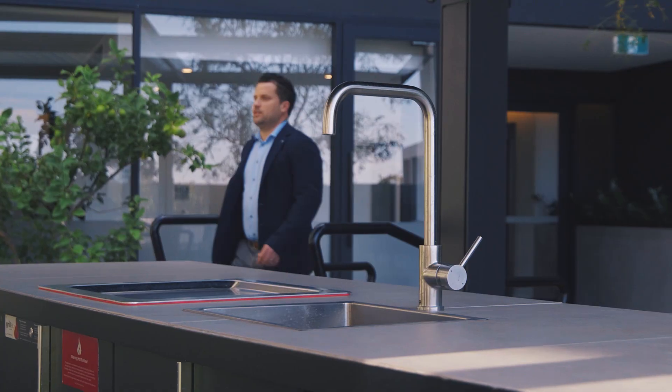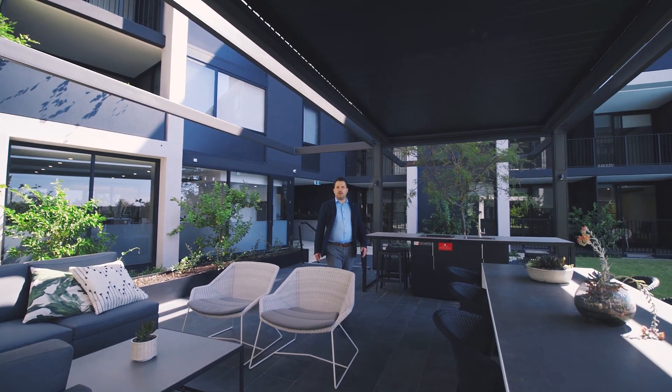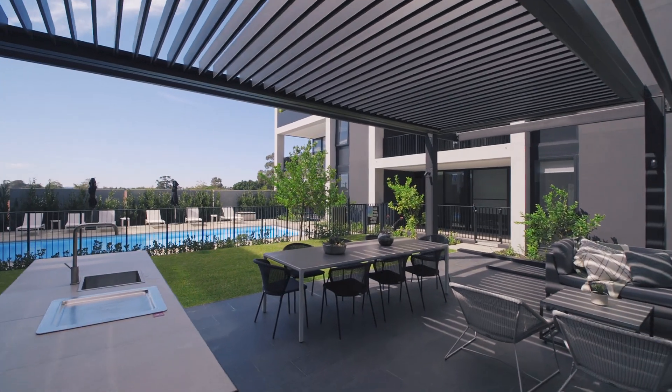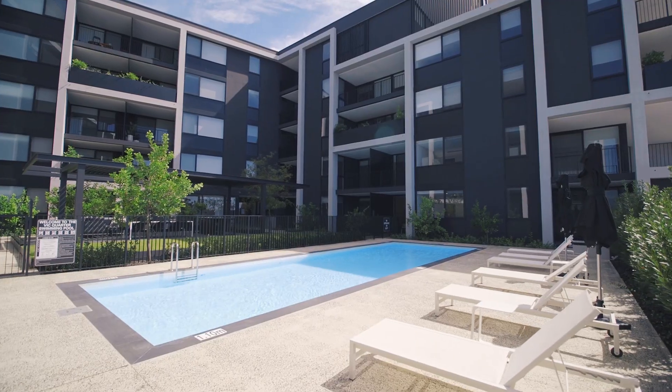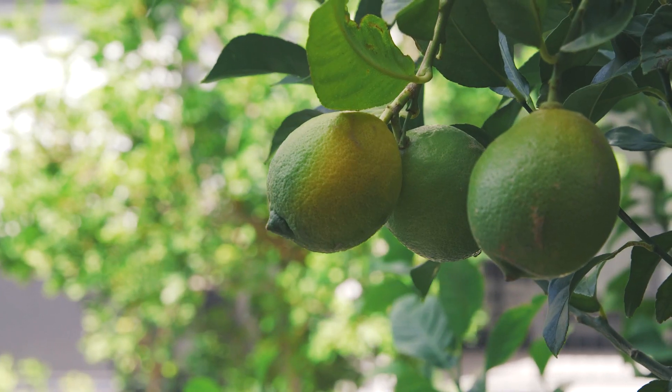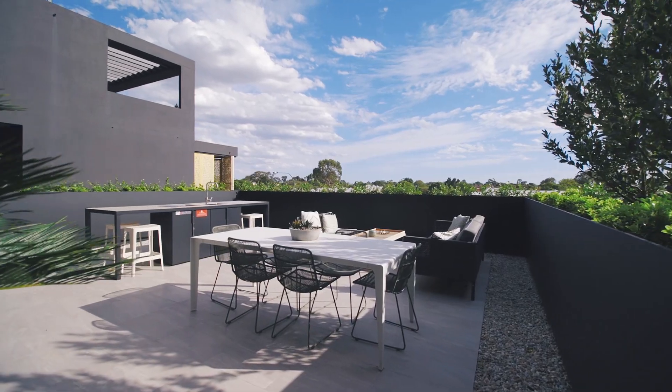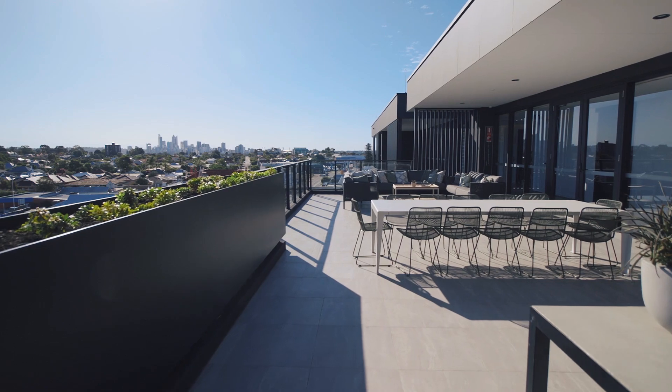We have three outdoor areas here at VQ. We're on level one in the BBQ Pavilion. We've got lounge, dining and eating facilities. We've got a pool and pool deck area, lots of established landscaping and citrus trees, and a fully equipped gym. And up on levels three and five there's lounge and dining decks with amazing views of the Perth city skyline.